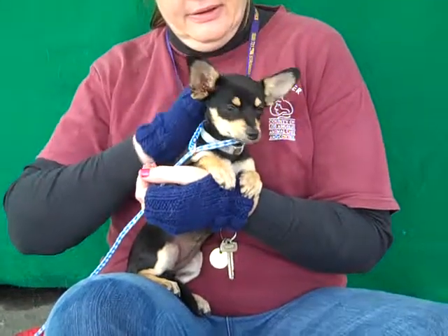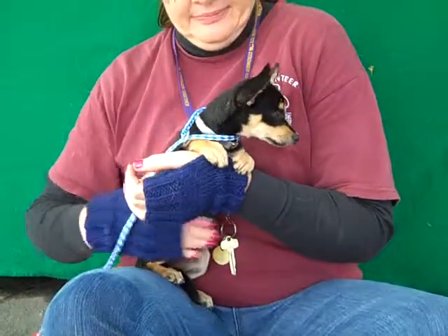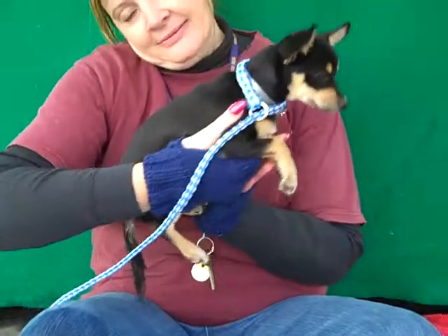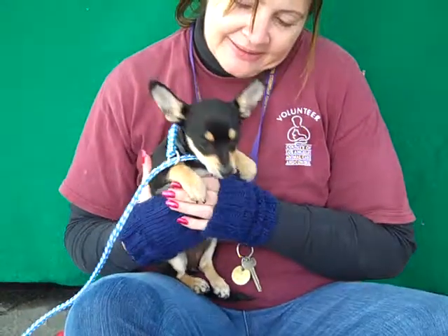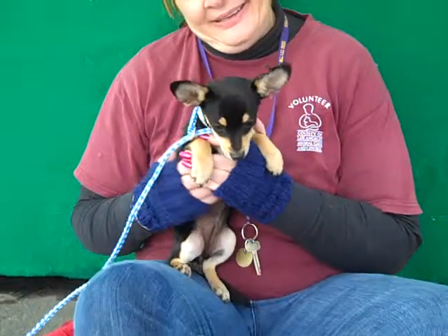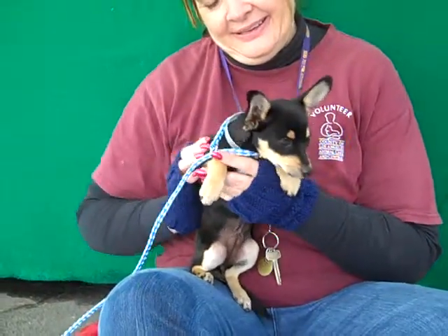Let's meet our tiny friend Snowflake. Snowflake's ID number is 8465-6566 and she is a full-bred chihuahua. She kind of looks teacup right now because she's only 3 pounds, but she'll grow a tiny bit, maybe 7 pounds. We think she's about 3 months old so she's still a puppy, and she came into the shelter as a stray on November 27th.